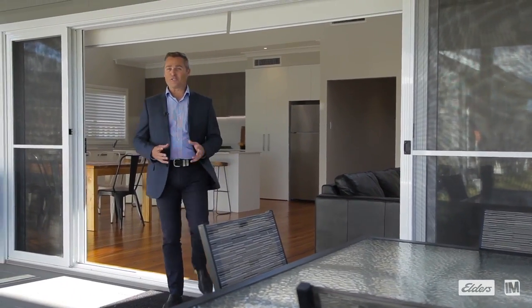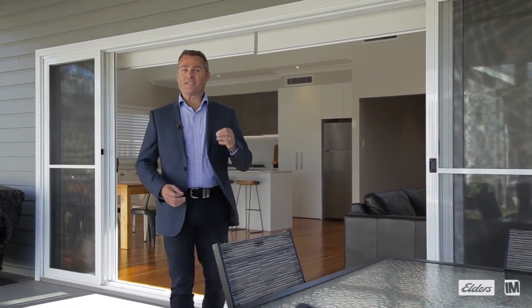So if you're looking for that absolutely stand-out home where you can just move in with absolutely nothing else to do, then I'm really looking forward to meeting you at one of our open homes.